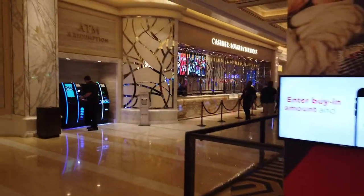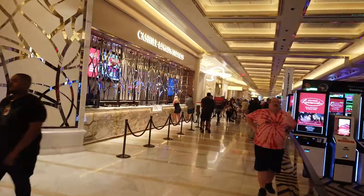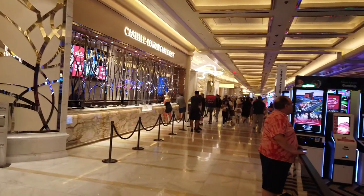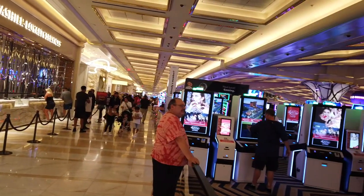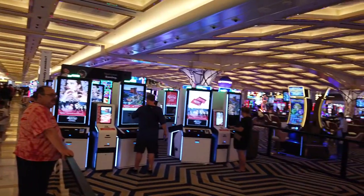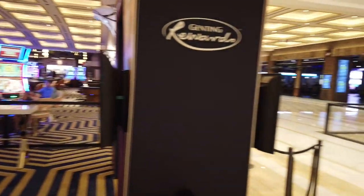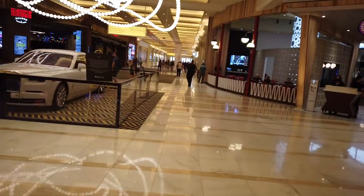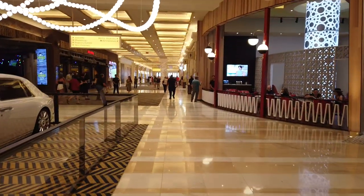If you need to redeem any rewards, you have the Cashier's Cage over here on the left-hand side. And now we can continue our way down and check out the car collection.